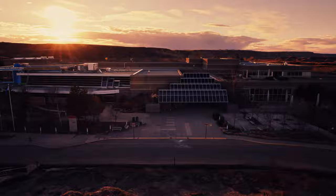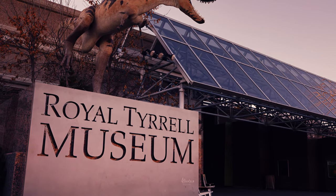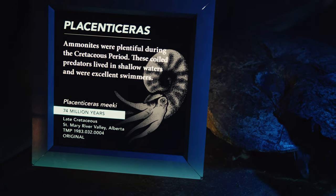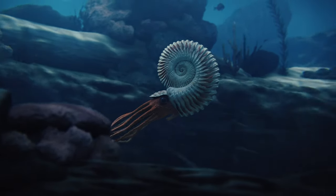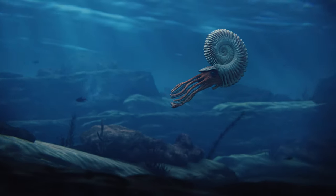The ammonites first appear about 400 million years ago in the Devonian period. They are a group of mollusks, which today include clams, octopus, and squid. All mollusks produce a shell via an organ called the mantle, and this mantle controls the precipitation of calcium carbonate. The animals take the calcium and carbonate out of the seawater and crystallize it on the edge of the shell to produce a new growing rim.